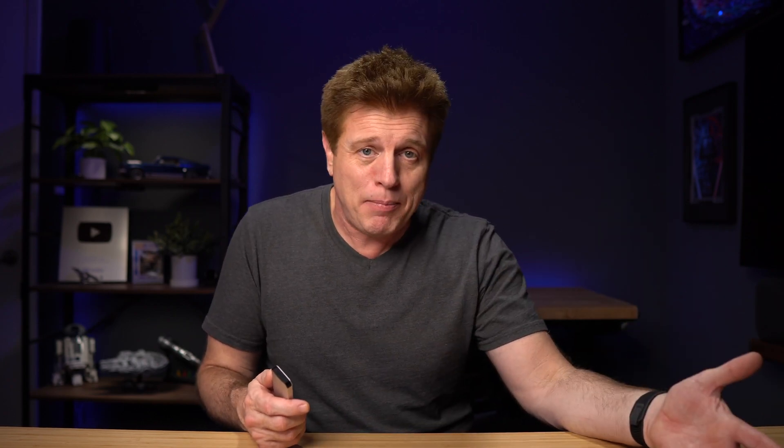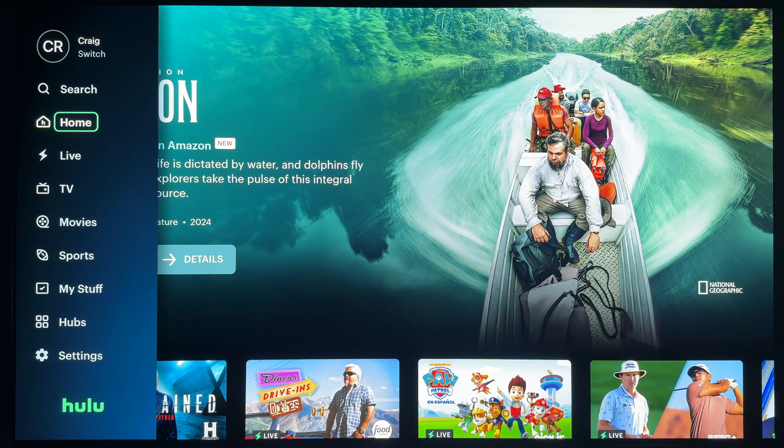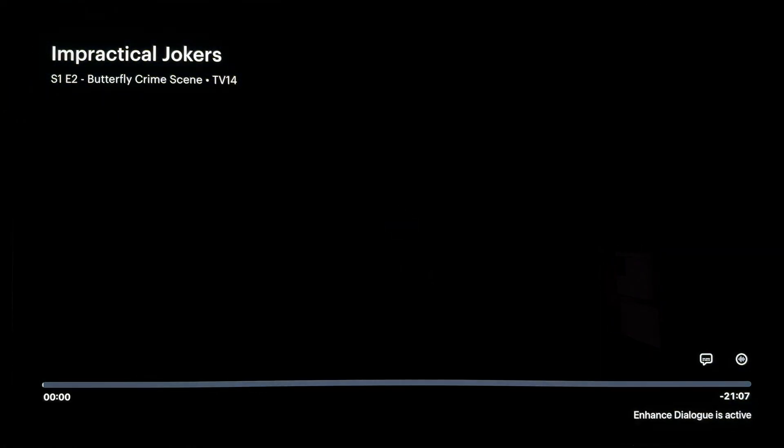Next tip is using Siri. A lot of times, using voice is a lot quicker with the Apple TV. Instead of trying to type and look up a show, just ask for it. You can even ask for an app to be opened up, or ask for a show on a specific app — for example, 'I want to watch Impractical Jokers on Hulu.' Siri was recently upgraded to have more personalized responses, so if you're under your profile and you ask for movies, shows, or music, it's going to show recommendations based on things you actually watch or listen to.